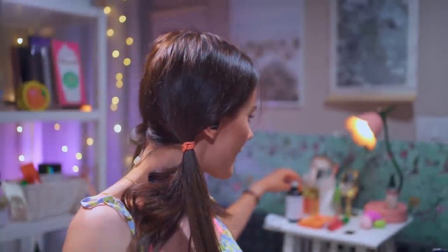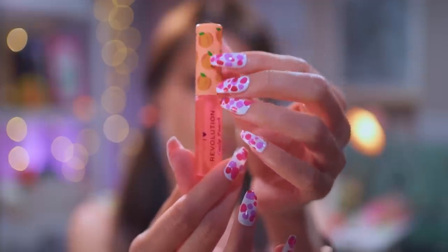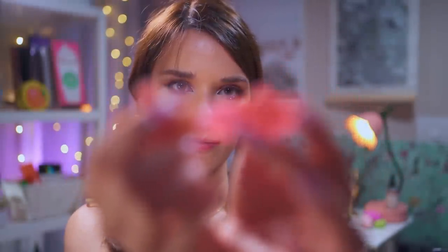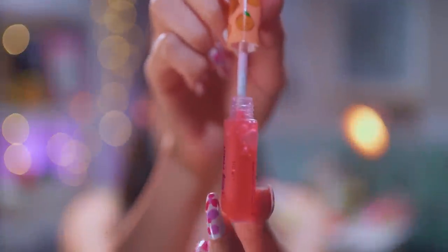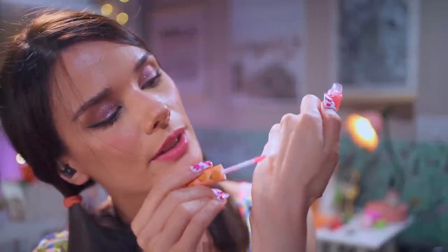Let's apply some caring lip oil — how does it sound? This delicious peach lip oil. It's transparent, as you can see, so it just moisturizes your lips a little bit. A generous amount.